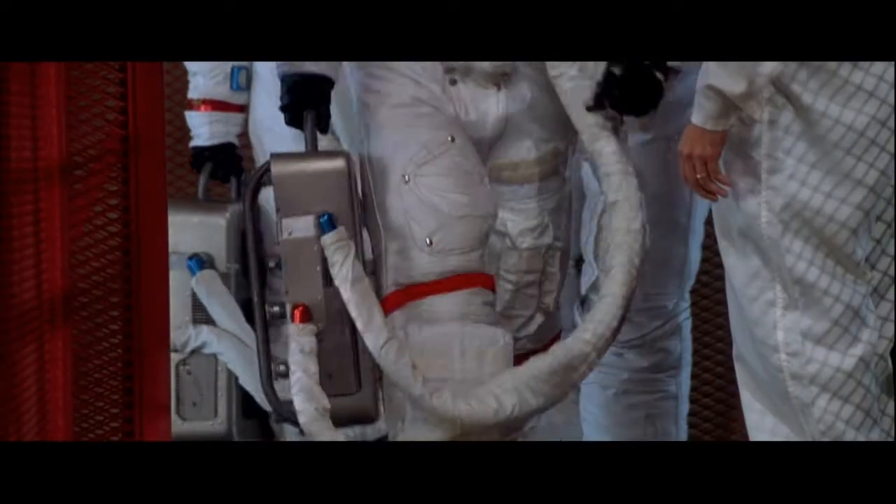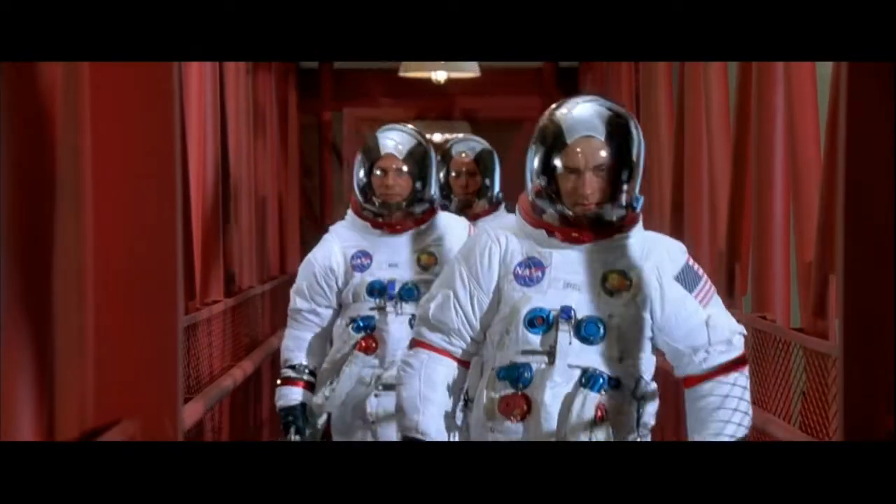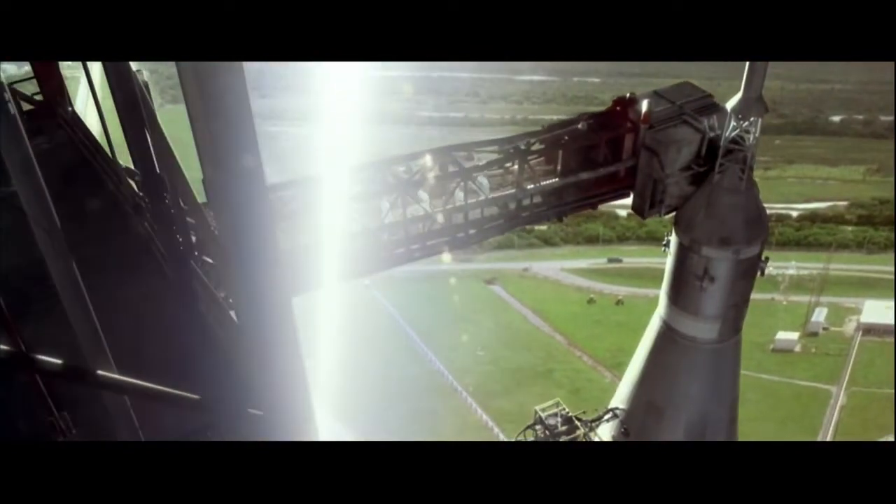On April 11th, 1970, the NASA mission Apollo 13 was launched. 25 years later, the film Apollo 13 was released, depicting in great detail the catastrophe that took place on that mission as well as the events leading up to it.